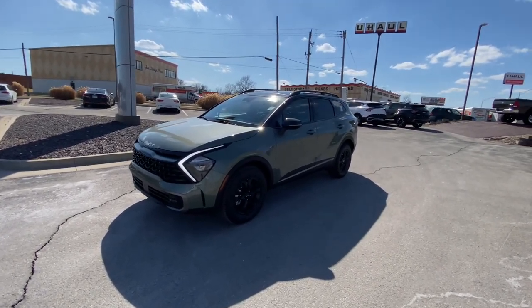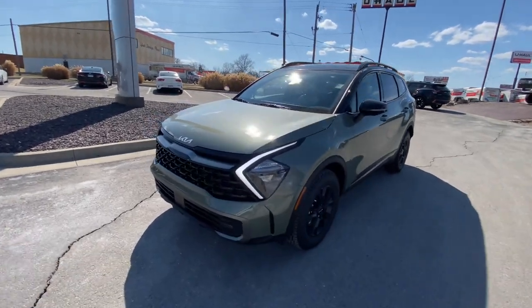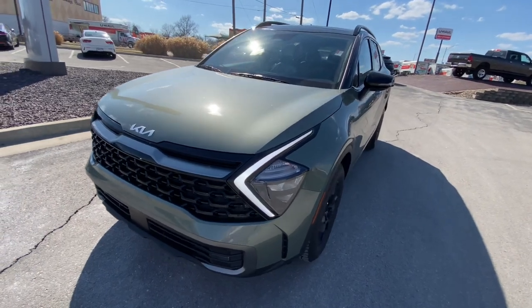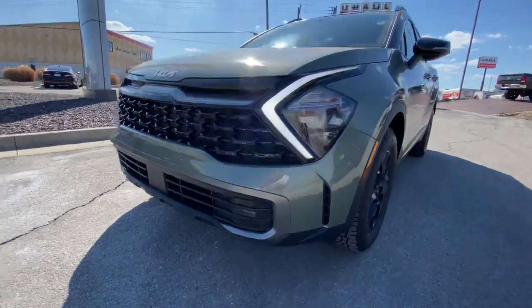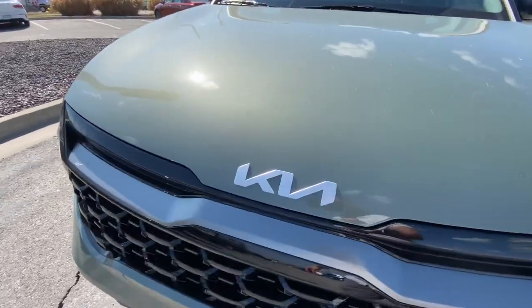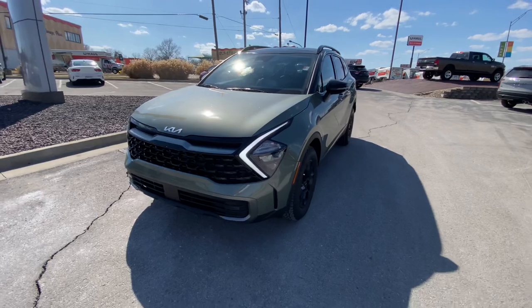So we're going to switch it up and get things started here. Starting up front — fully redesigned front end. The X-Pro has its own unique grille on here. We've got some nice large LED daytime running lights and some little foggers down below right here too. Nice tiger nose front end. We've got the new Kia badging on here. The jungle green is looking absolutely beautiful right now.